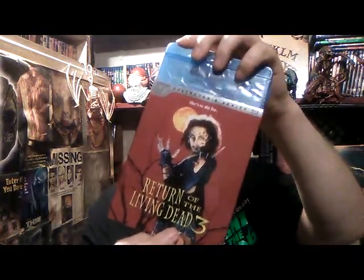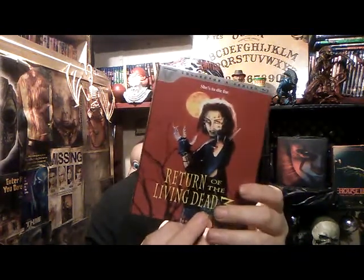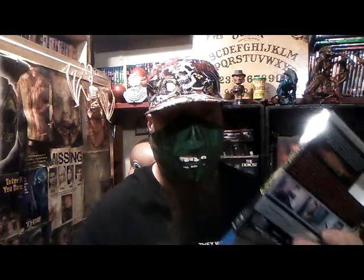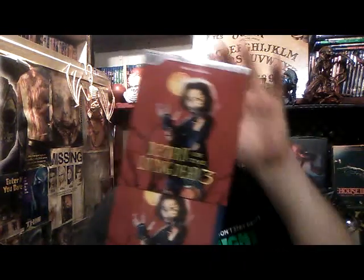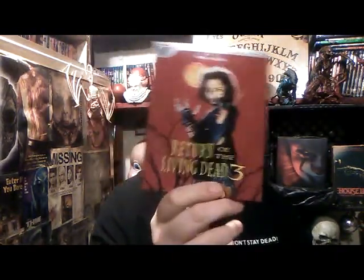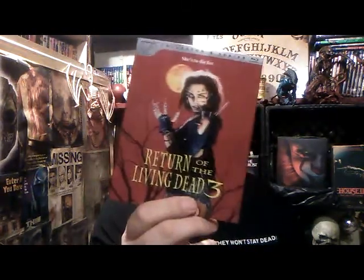Jason messaged me and offered to send me his, and it's in a case so it didn't get damaged, which was awesome of him. I'm really excited to have this. People on eBay will separate them on purpose and sell the movie and the slip separate. Beautiful — I'm so glad to have its slip on it.